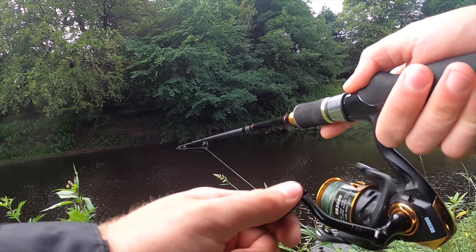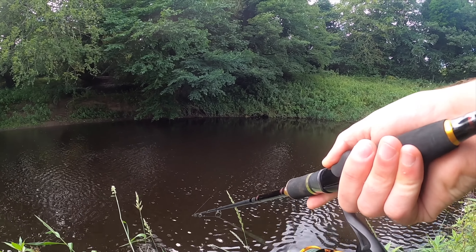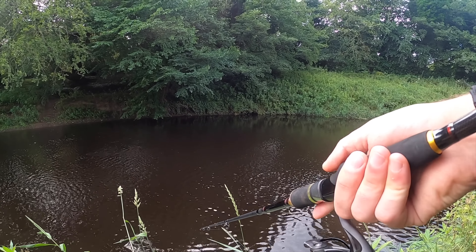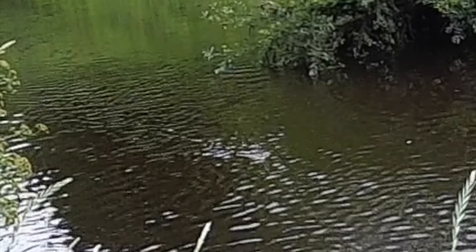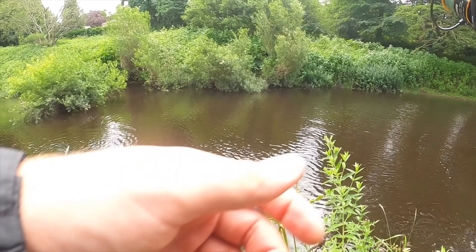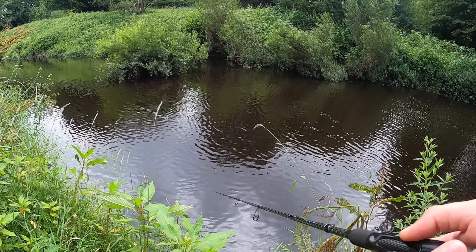This is the deepest swim of the day I think, so I wasn't really expecting anything off the top here, but I thought I'd give it a go just in case. There are plenty of other very top-water-friendly swims to go at though. Oh, don't know what that was but something just had a go at it. It's a good sign. Didn't look like a big fish — I think it was probably a chub.